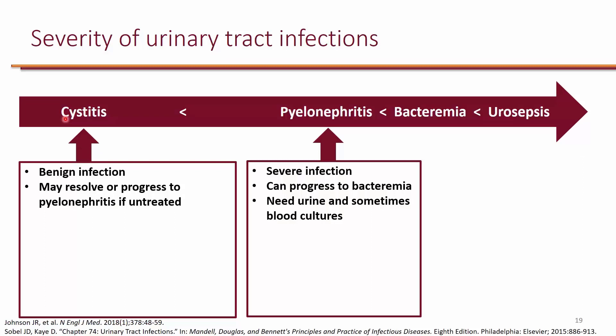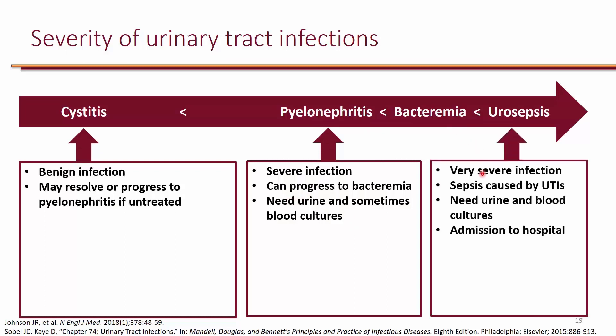The other way to get pyelonephritis is the descending pathway — if someone has bacteremia, the bacteria can come from the blood and go to the kidneys. For pyelonephritis, we need urine cultures and sometimes blood cultures. If there's suspicion the infection has reached the blood, that's when you need blood cultures, but you definitely need urine cultures to treat pyelonephritis. The very severe infection is urosepsis — sepsis caused by UTIs.